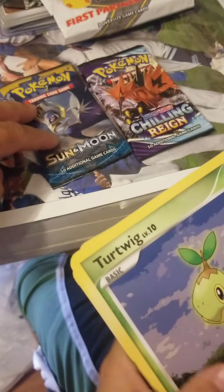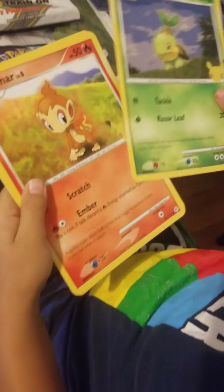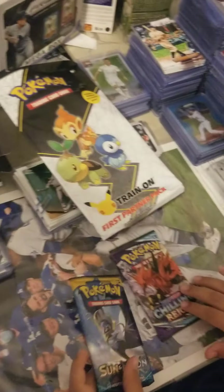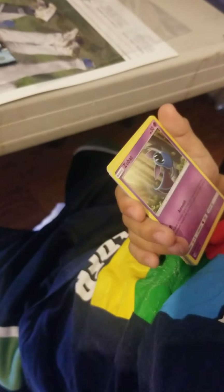We have Chilling Reign and Sun and Moon, of course. Alright, what kind of jumbo cards we got? Any rare ones? Not really. That's alright, we'll just go ahead and add those to our collection. Let's see what we got in these packs though — he just started collecting Pokemon cards this year.